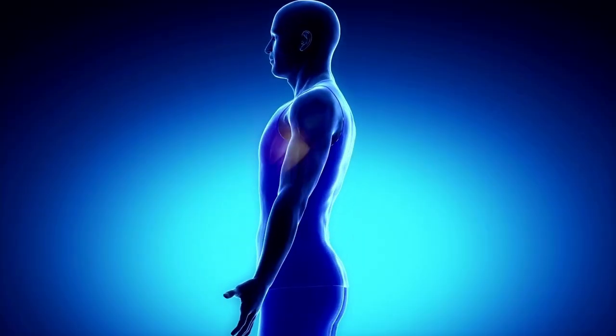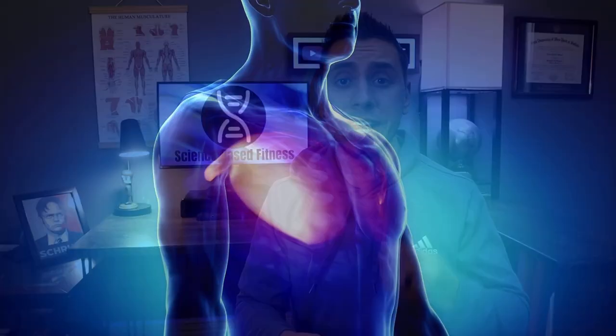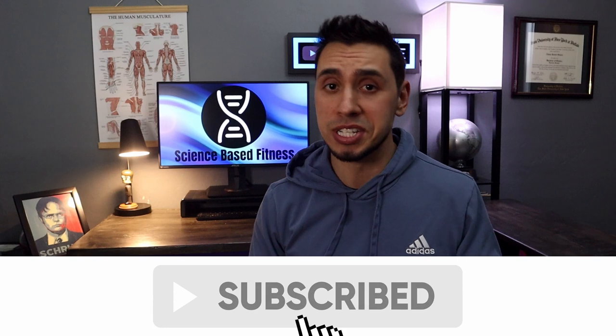Hey everyone, welcome to Science Based Fitness. Today's topic we're talking about the best chest exercises, the top five. This is part of a bigger series where I'm trying to tackle each of the best exercises for each muscle group. So if you are not subscribed and you find value in this video, consider subscribing and don't miss the rest of this content.